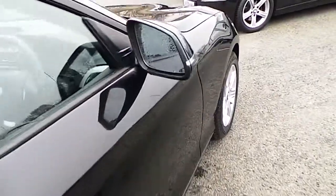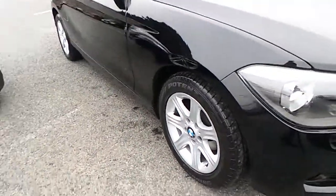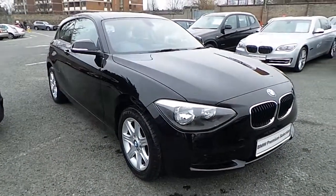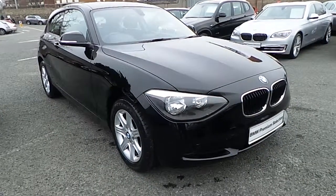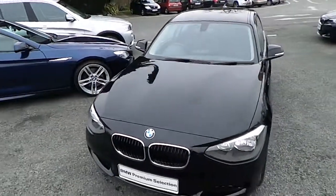I'd like to thank you for watching this video. If you'd like any more information on this or any other BMW in our stock, please call us on 01 215 3300, or log on to our website at www.murphygunbmw.ie.